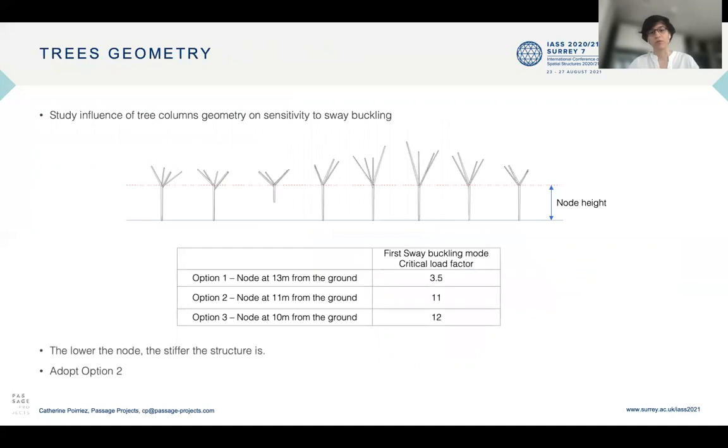Three options were considered: a node at 13 meters from the ground giving a critical load factor of 3.5; a node at 11 meters with a critical load factor of 11; and a node at 10 meters with a critical load factor of 12. The lower the node, the stiffer the structure, as the tree columns provide a support table. Option three was not satisfactory as it obstructed the view from the mall to the Piazza, so option two was chosen.